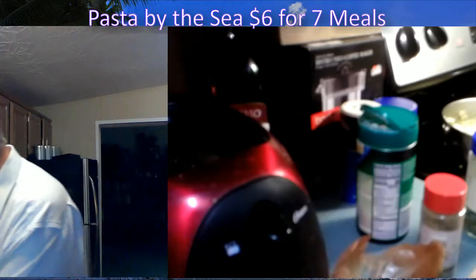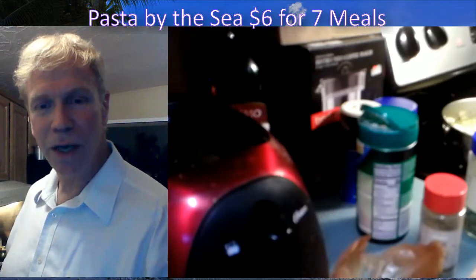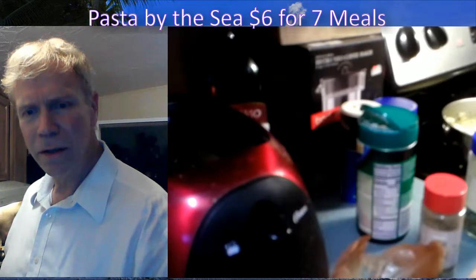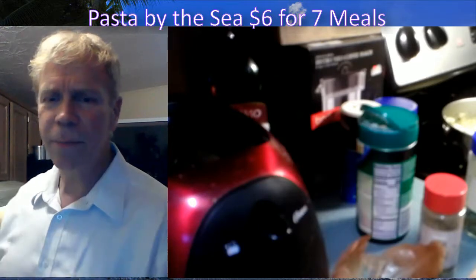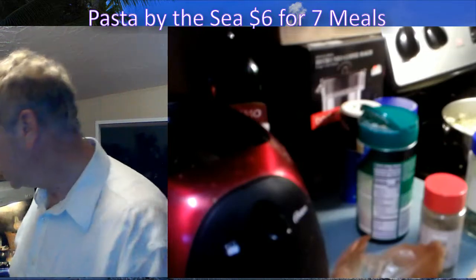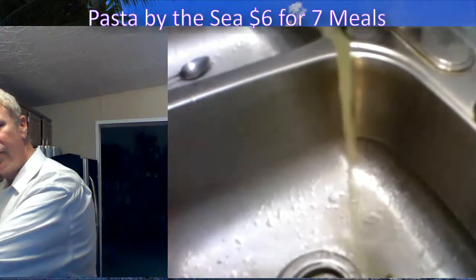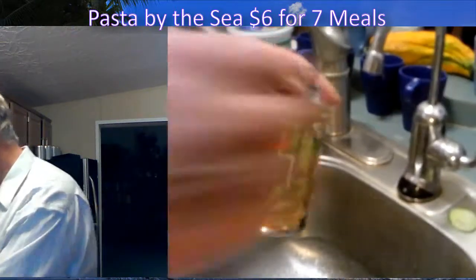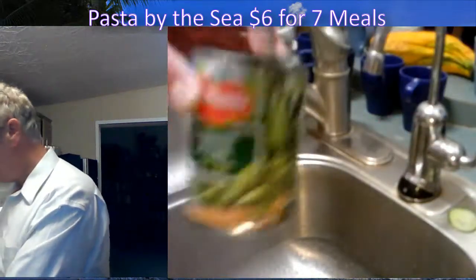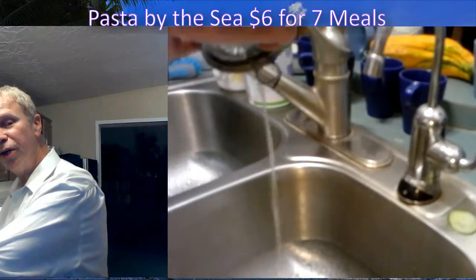It smells like the ocean here! I added some water to the peas, but you can do a couple rinses if you want. You don't need the pea juice in this dish — it doesn't add anything. I'm only using peas because they're a vegetable that adds a little color.